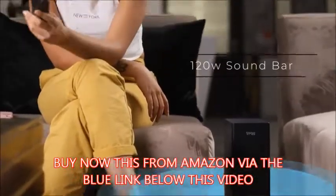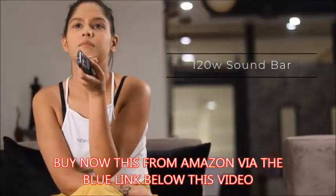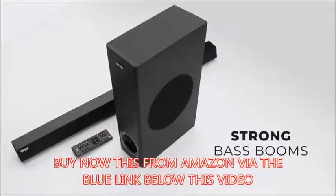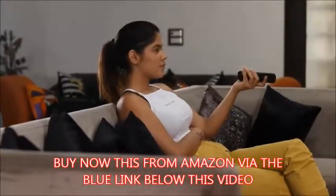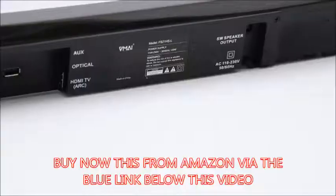The 120-watt soundbar delivers noticeably better sound than your TV alone. With advanced technologies, the VMI Soundbar delivers the clear audio your TV can't. There are various input options to choose from, including Bluetooth,